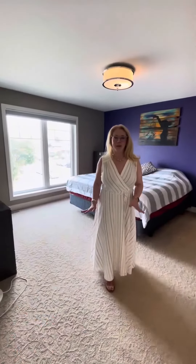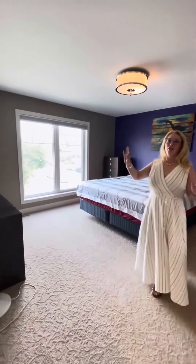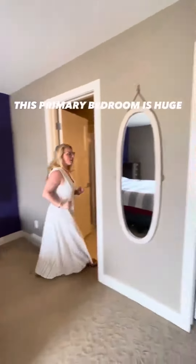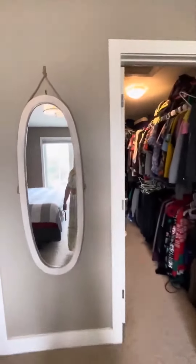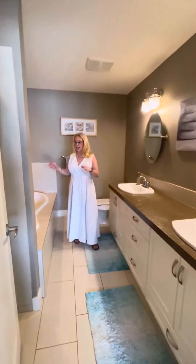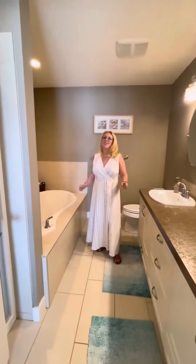We're in the primary bedroom on the second floor with a large window and a huge walk-in closet. Let's check out this ensuite with two sinks, tile floors, a four-foot shower, and a large soaker tub that you can enjoy.